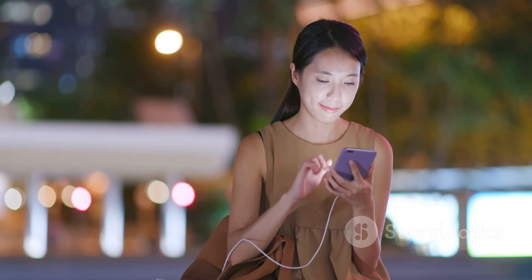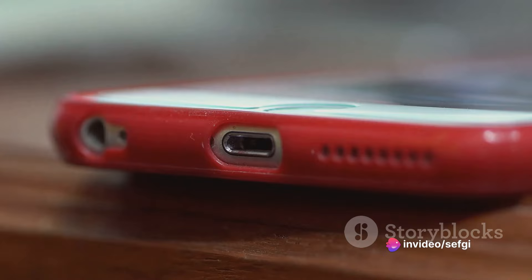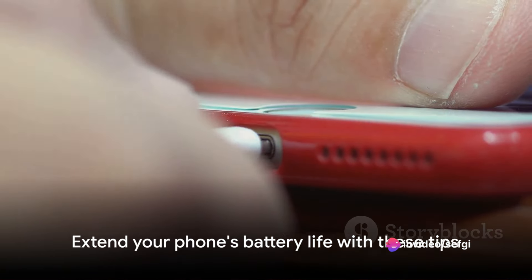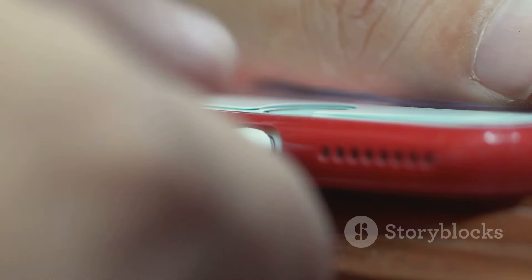Avoid using your phone while it's charging. Don't leave your phone plugged in all the time. And lastly, don't wait for your battery to go below 10% or let it reach 100% before unplugging it. By following these steps, you can extend the life of your phone's battery and save yourself from frequent charging.